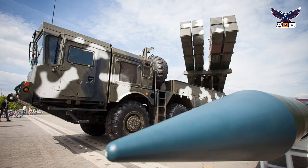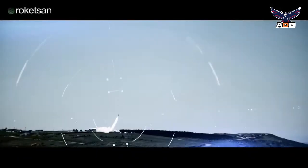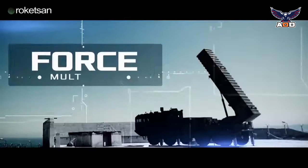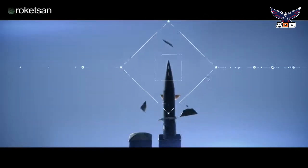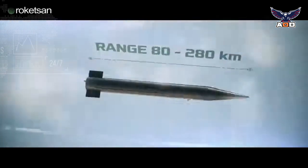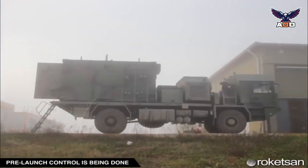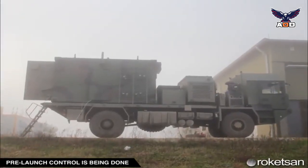Externally, the missile has some similarities with the Israeli Lora. The main role of the Khan ballistic missiles is to engage concentrations of troops and armored vehicles, as well as other important targets such as airfields, command posts, air defense batteries, and support facilities.